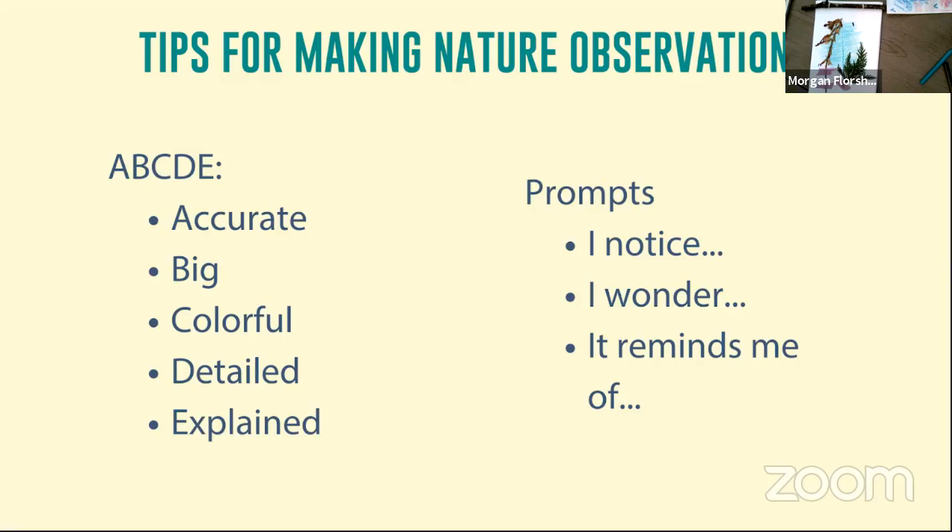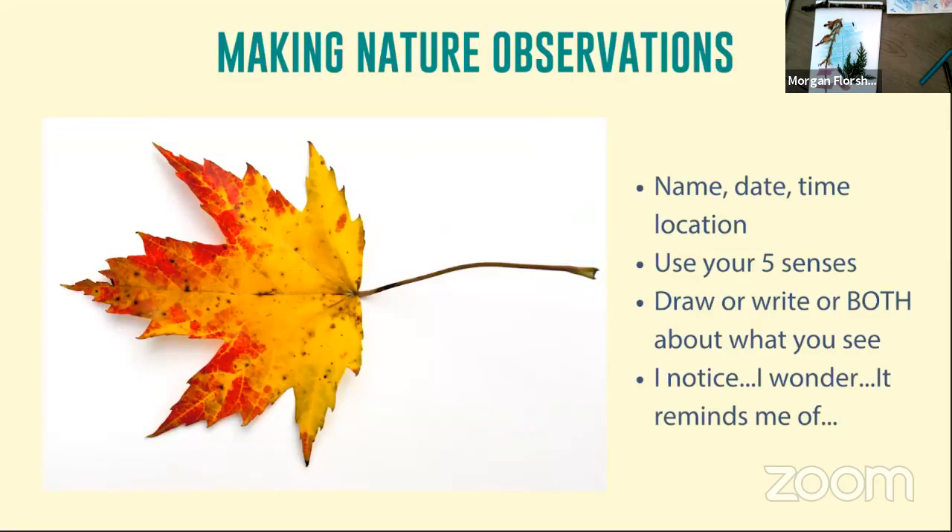If you ever get stuck or want to take your nature observing to the next level, you can answer some prompts. These prompts are: I notice, I wonder, and it reminds me of. These are great things to think about in your everyday life, but they're super awesome to add to your nature observations. I'm going to move to the next slide, which has a picture of a leaf on it, and we're going to do a nature observation together using that leaf.